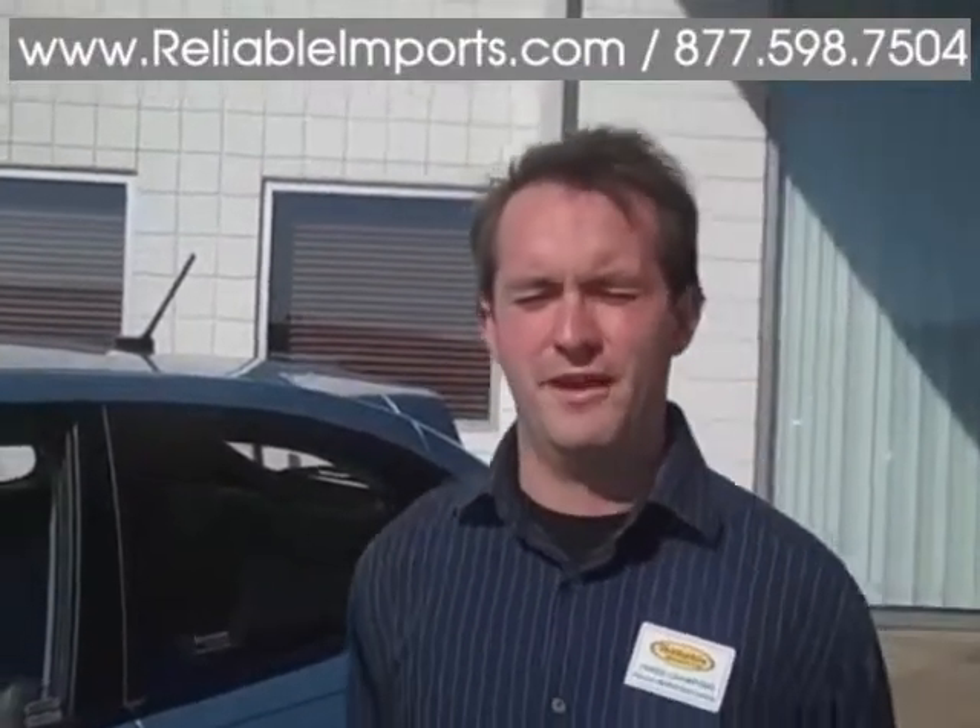Roadside assistance comes along with this as well, so all your loved ones are protected. Come check us out at reliableinforge.com or JustNet65.